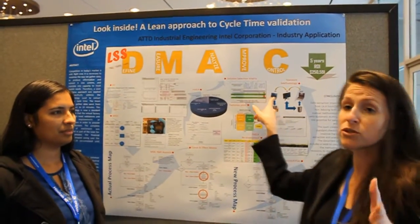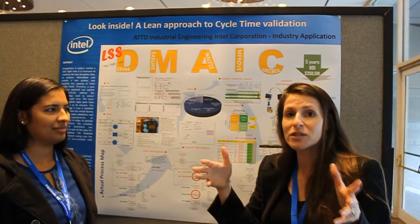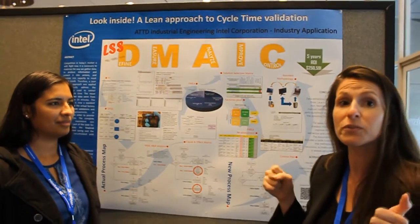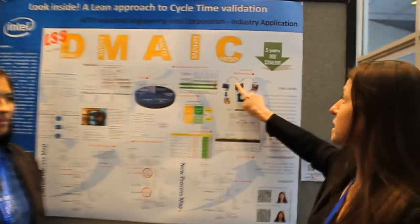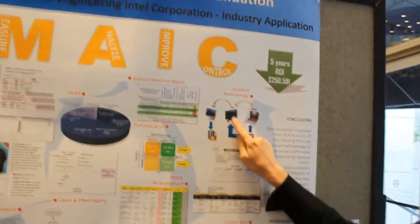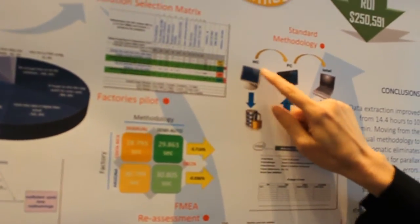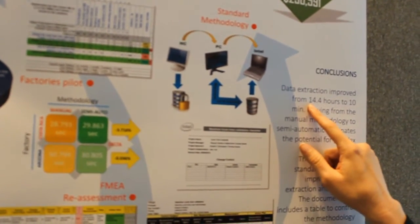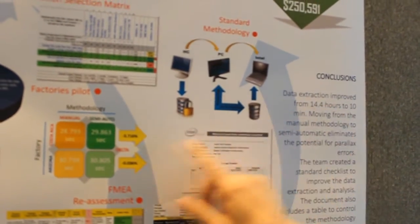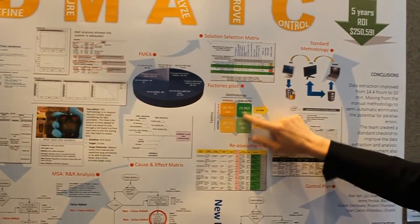We talked with the vendors and they told us there are log files in the machine that you can access, and then you can extract that information directly from the handler computer, download it, and do the statistical analysis. The statistical analysis by extracting data from the machine now takes 10 minutes, whereas before we were spending around 14.4 hours to get a lot of data. So we created a comparison of the manual validations versus the semi-automatic approach.